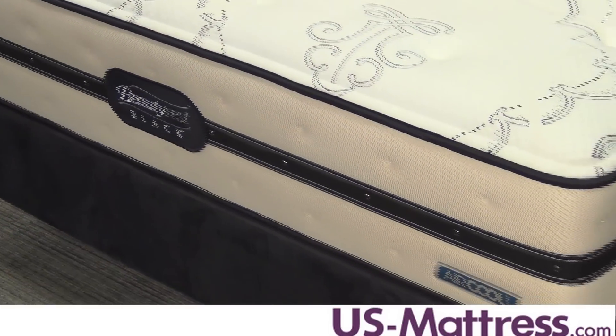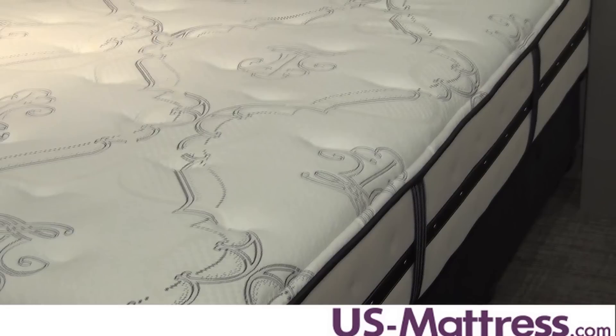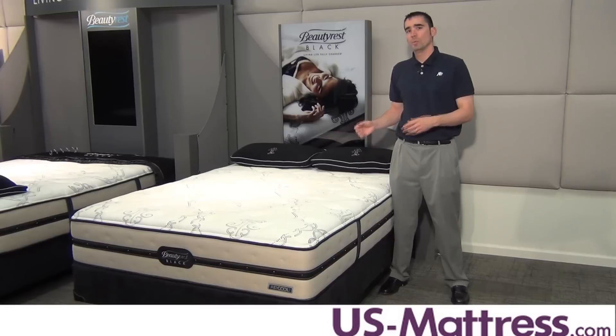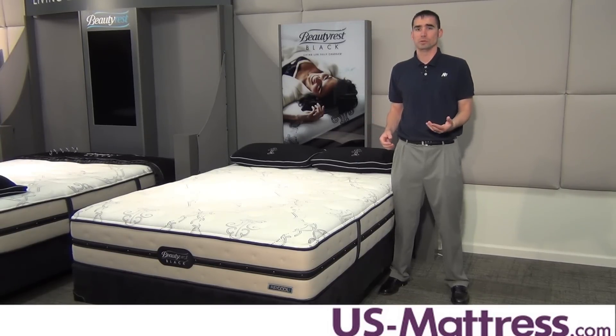You can sleep anywhere on the Ansley Plush Firm without experiencing a difference in comfort, thanks to the three-inch foam-encased perimeter. This foam-encased edge not only allows you to sleep all the way to the edge without experiencing roll-off or an inconsistency in comfort, but its ventilated design also helps move more air through the mattress to help regulate your body temperature and keep you sleeping temperature neutral.